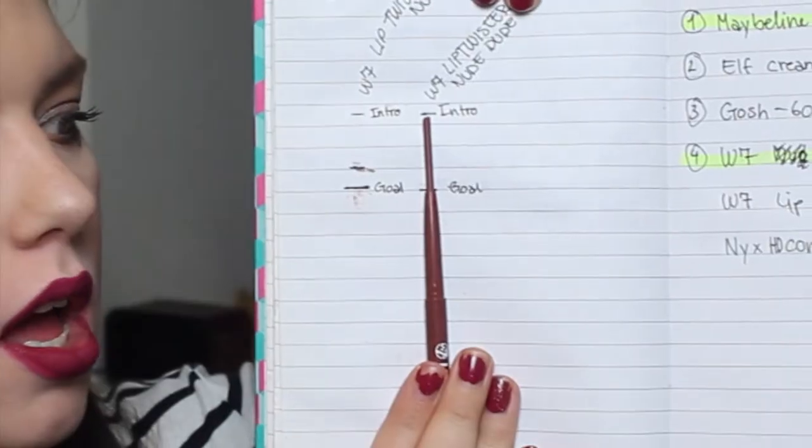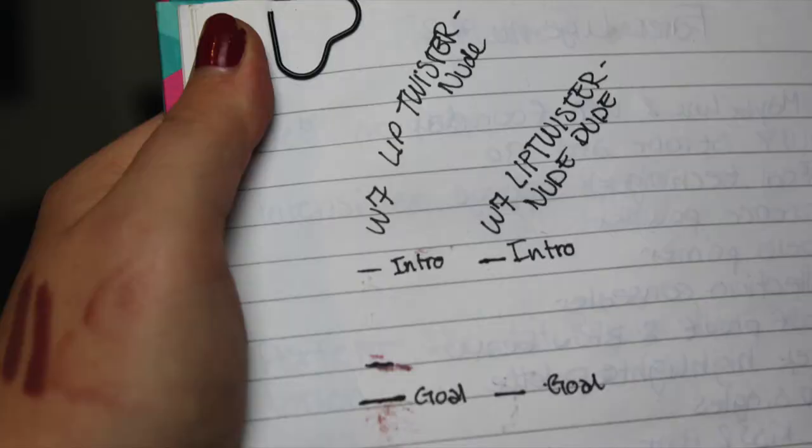For the two items I'm adding in: the first one is a lip twister from W7 in the color Nude Dude — it's actually a bit lighter than Nude. It comes with a good amount of product but if I use it every single day, which I'm pretty sure I will, I can go through them fairly quickly. I love this lip twister and I have a lot of them but I go through them fast.